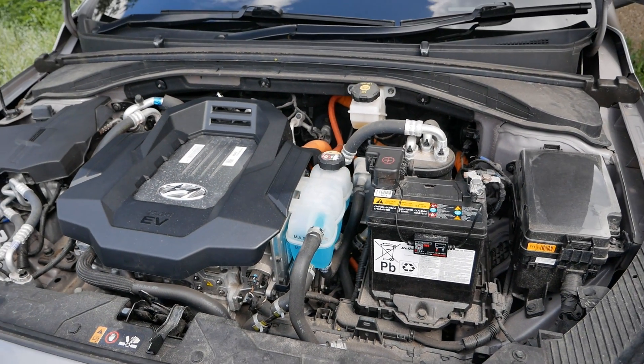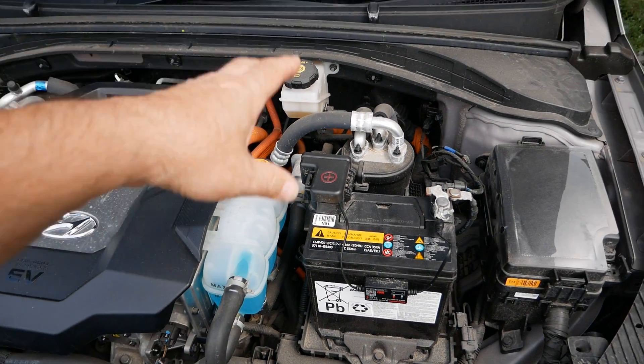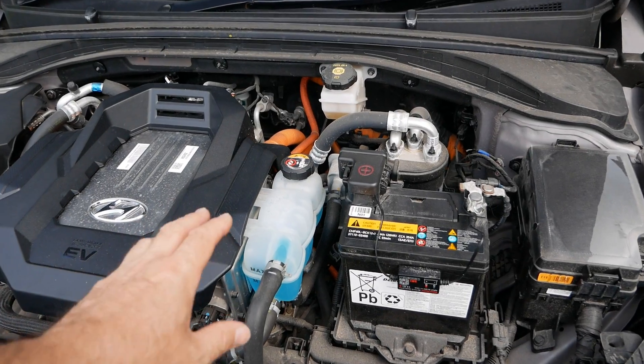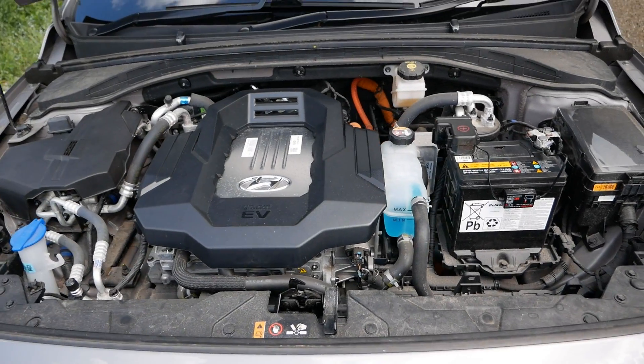There is an active recall on these at the moment where Hyundai remove the coolant, flush out any deposits, and then replace it with a different type of coolant. So I've got to book this car in now.